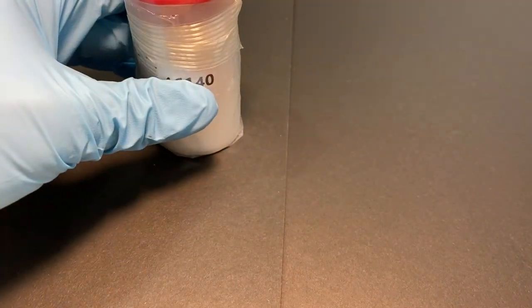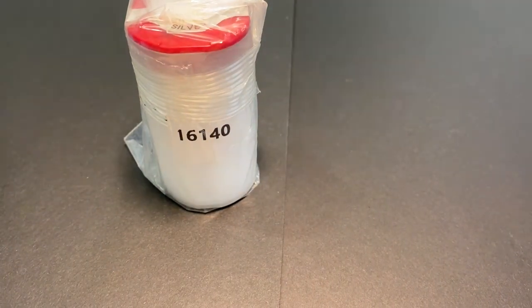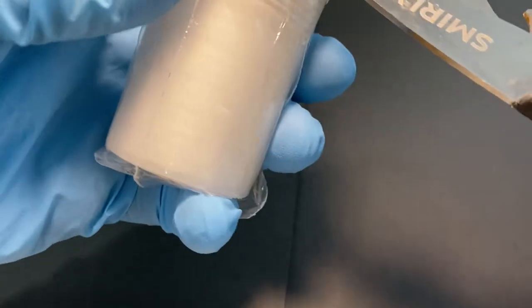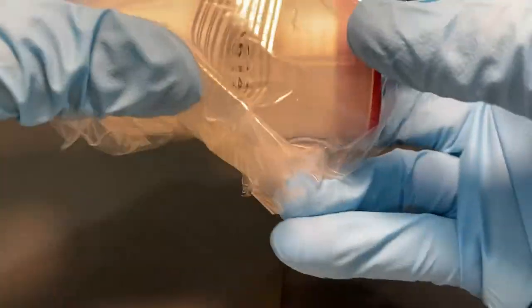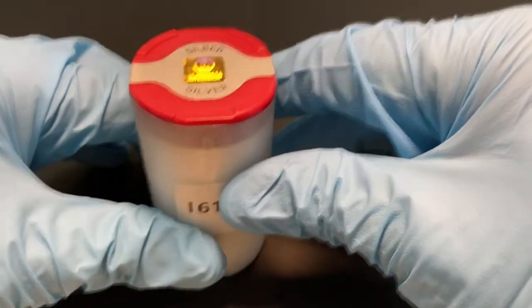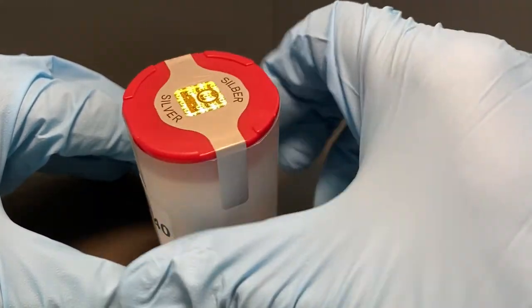Now I'm going to show you this roll of 20 2022 one-ounce Austrian Silver Philharmonic coins. That's the tube of Philharmonics, and it's been sealed.